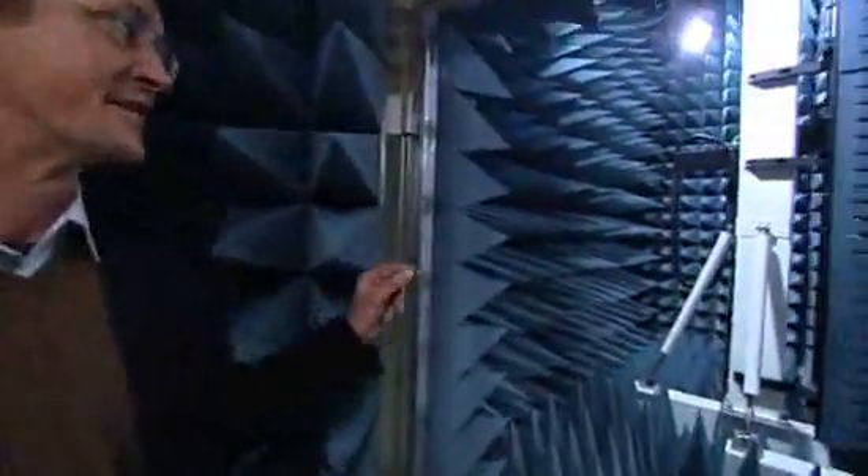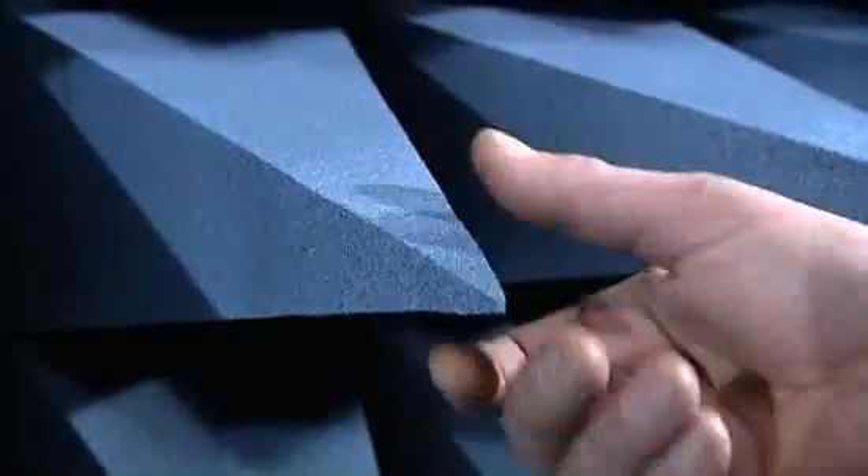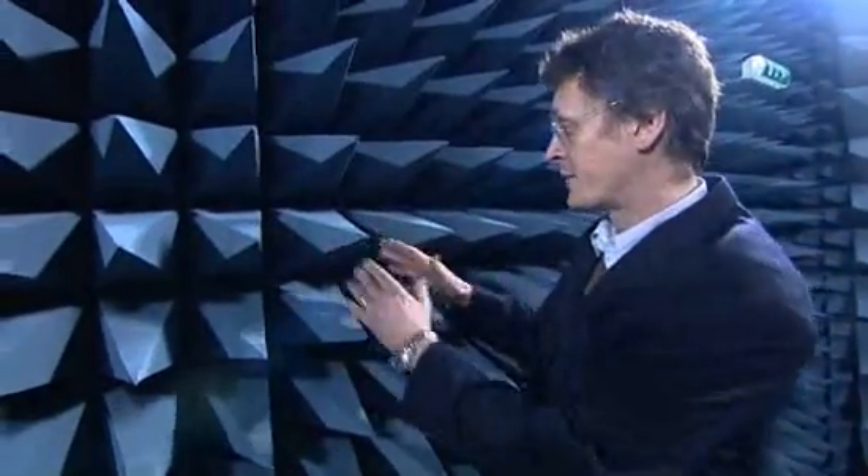To get down to the real nitty-gritty of the research, we've come down to the bowels of the Bell Laboratories. I want you to look in here — this is absolutely fantastic. This is what they call an anechoic chamber. It's for testing antennae. These cone-like pieces of foam absorb the radio waves and make sure there's no reflection. And it's about antenna systems and how they can be made more eco-efficient.